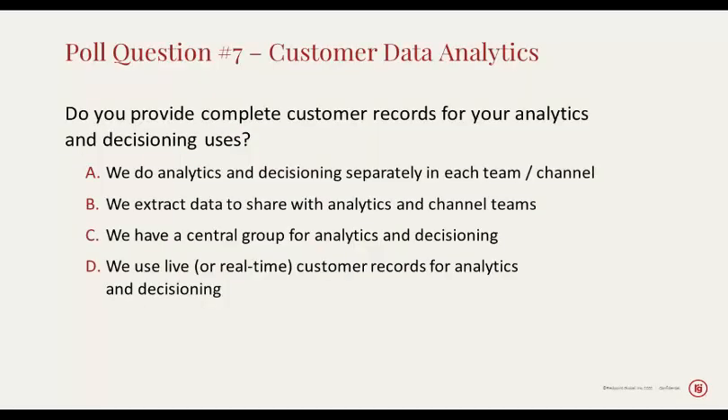Our next poll question raises some insights here: do you provide complete customer records for your analytics and decisioning uses? Chris, do you want to make a comment on this one? Complete customer records is very interesting — I'm assuming that's all the data you have from website visits, from social media interactions, and even off-site data from in-store or other in-person interactions. So complete customer records into a unified data set is extremely important, and perhaps even rare.